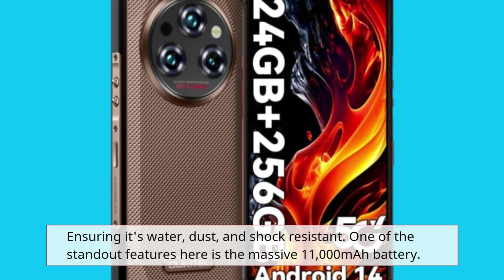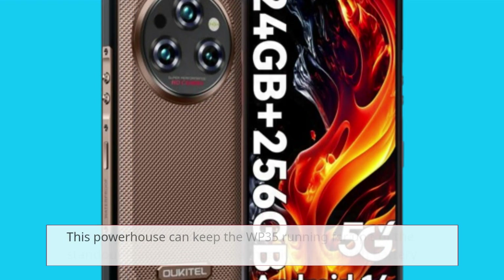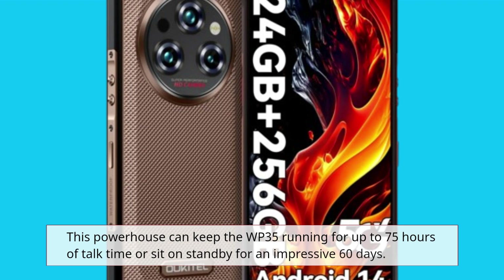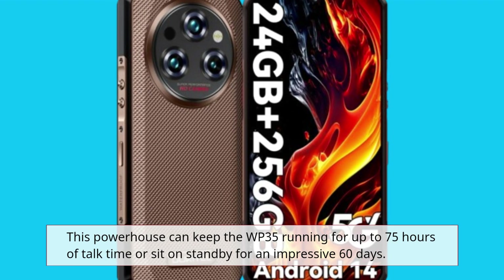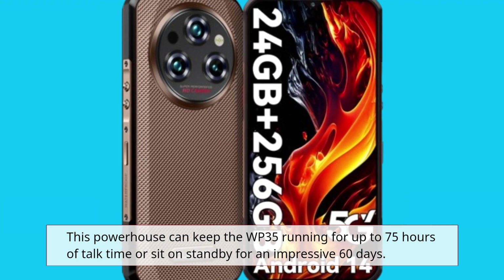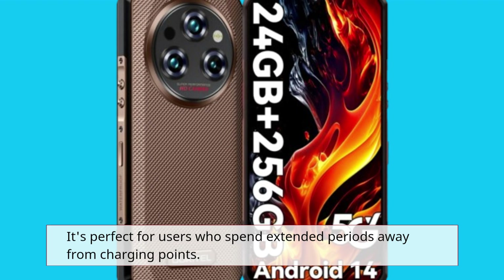One of the standout features here is the massive 11,000 mAh battery. This powerhouse can keep the WP35 running for up to 75 hours of talk time or sit on standby for an impressive 60 days. It's perfect for users who spend extended periods away from charging points.